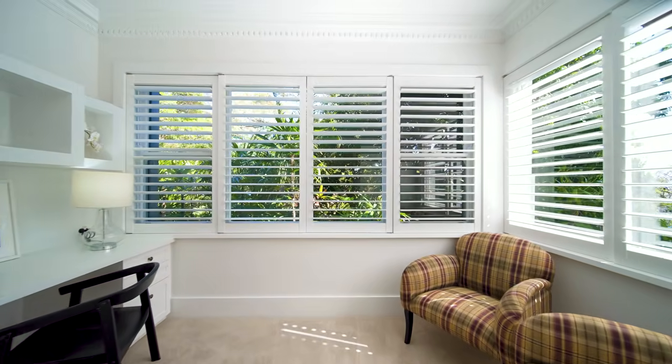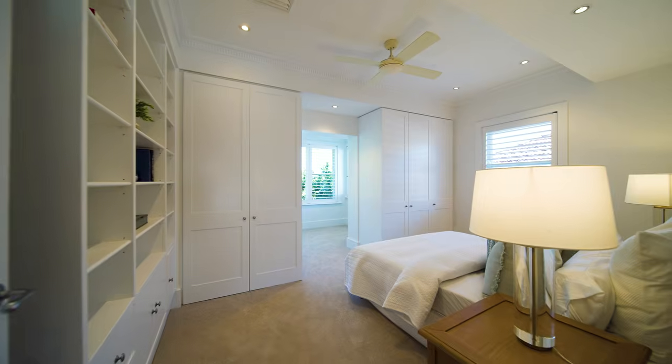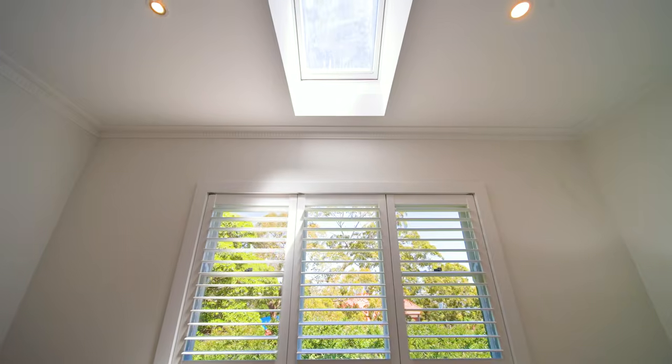Perfect for working from home, you have multiple dedicated study zones. The accommodation of five generously scaled bedrooms means this is truly a home to grow into.